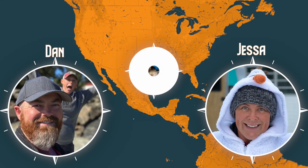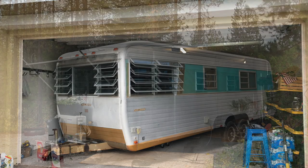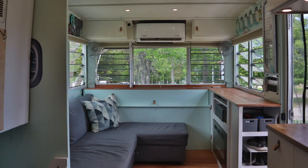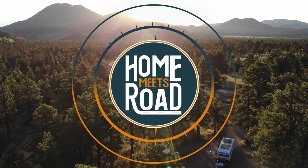Hey, this is Dan, Jessa and Braxton — and Pepper. In 2019 we did a complete rebuild of our vintage travel trailer and hit the open road. Join us on one of our adventures as Home Meets Road.